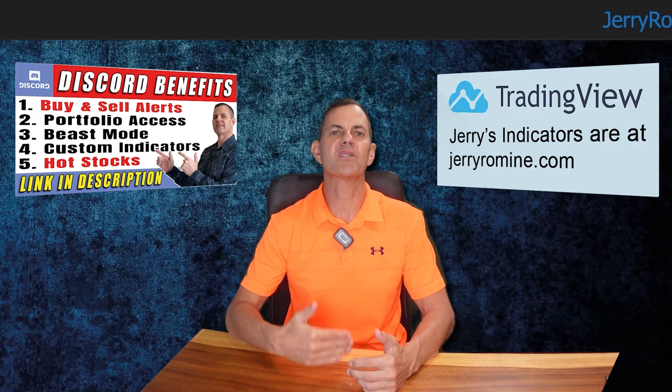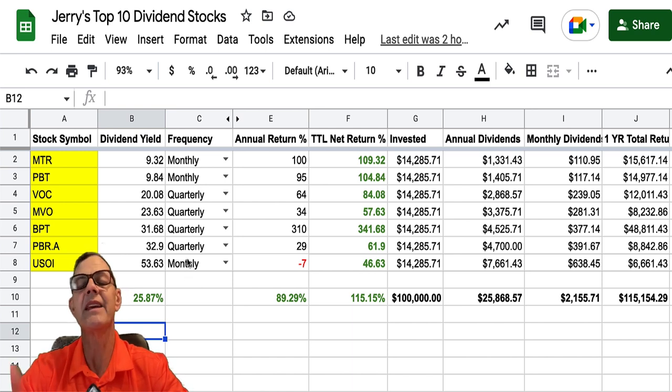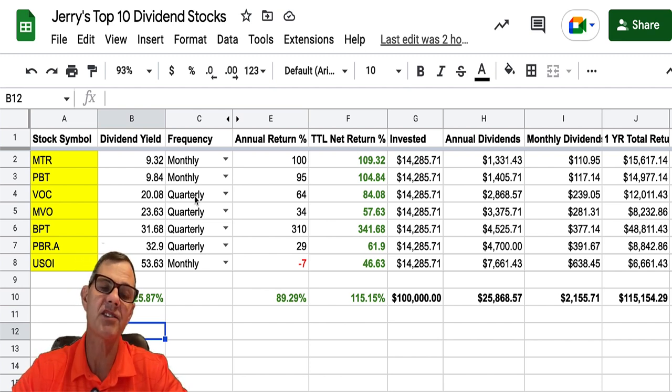Here's the spreadsheet I created for today's top seven dividend stocks. We've got MTR with a dividend yield of 9.32%, and the highest dividend yield of the day is USOI at 53.63%. Dividend frequency is important to me — whenever possible I prefer monthly dividends; it lets me get in and out when I want. Normally on a monthly dividend stock I will buy and hold. If you're going with the dividend recapture strategy on a quarterly dividend, you can buy it just before the dividend ex-date, let it recapture its previous price, and then sell it. But for me I'm talking about just buying and holding — if I've got a choice, I prefer the monthlies.